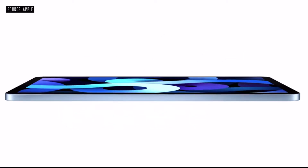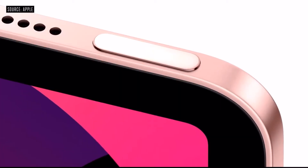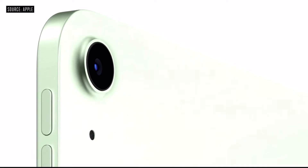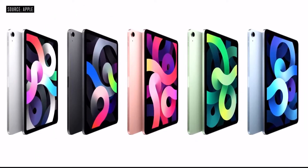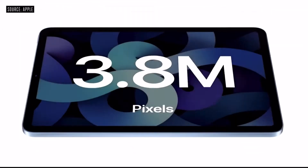But the biggest change is for iPad Air 4th generation. This design is quite similar to the iPad Pro 2018 — same camera bump, same thin bezels, and same speaker system. Overall the design is quite similar.